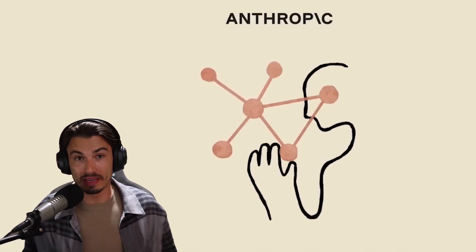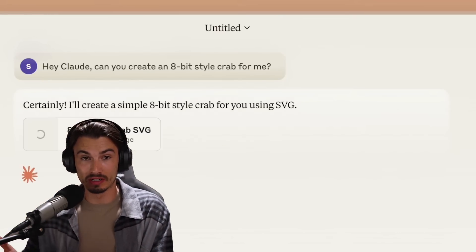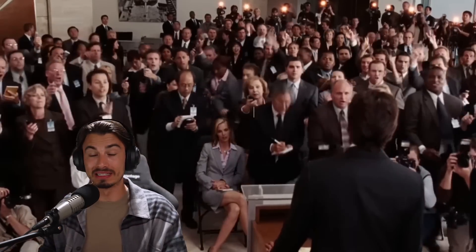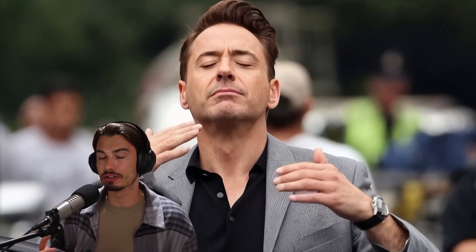And it happened again. One of the big AI companies, in this case Anthropic, released a state-of-the-art model in multiple departments. Cloud 3.5 Sonnet, and as opposed to some of the latest LLM announcements that were exactly that - announcements where we didn't have anything usable - this one is a breath of fresh air.